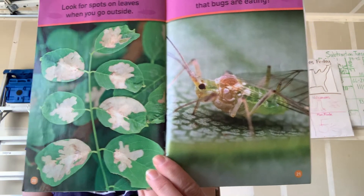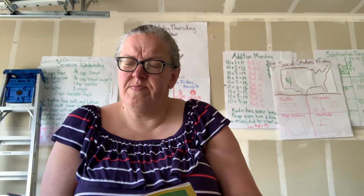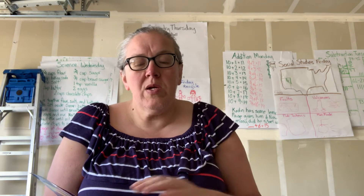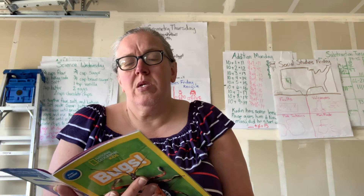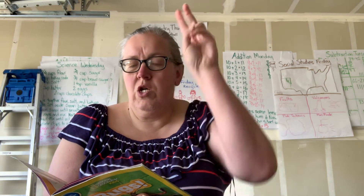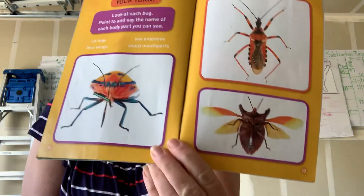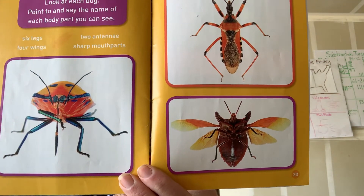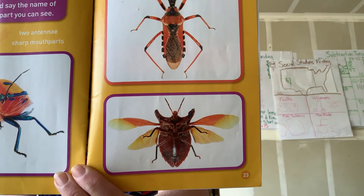Look for spots on leaves when you go outside — those spots can show that bugs are eating. Now it's your turn. Look at each bug. Point to and say the name of each body part you see. You've got to look for six legs, four wings, two antennae, and sharp mouth parts. See if you can find them — I'm going to hold it up.